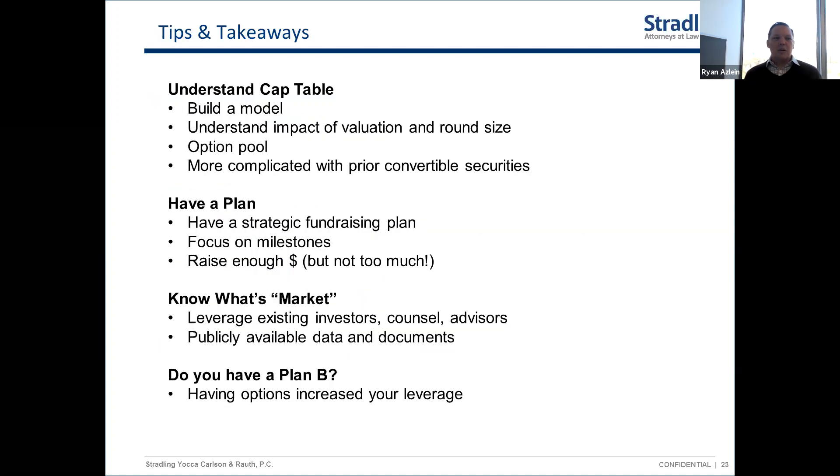Those are the major terms in a term sheet. Many of these are well-honed with mutual expectations on both sides. There are points in each of these items that can be negotiated, but it should be a fairly smooth process with an institutional or professional venture investor. As you're thinking about this: understand your cap table — the capitalization table of your company. You need to understand what it is now, how it will be affected by the new money coming in, and how much dilution you're giving away.